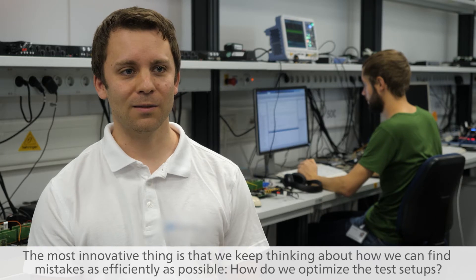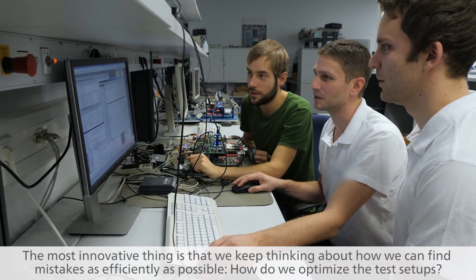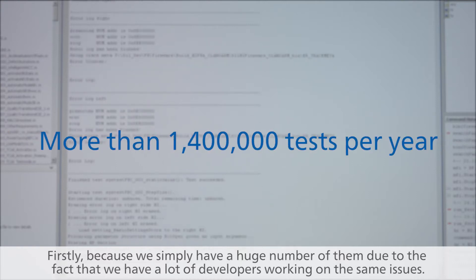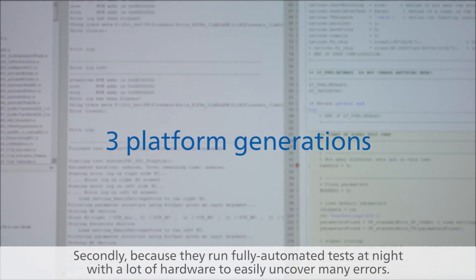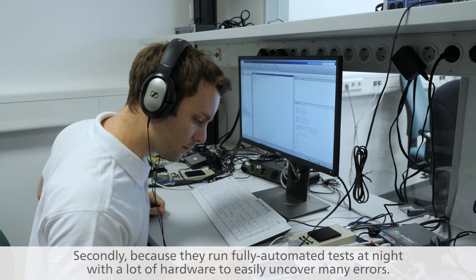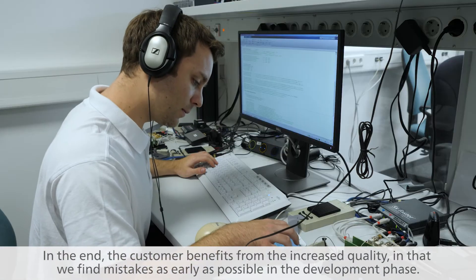The most innovative thing is that we keep thinking about how we can find mistakes as efficiently as possible. How do we optimize the test setups? Firstly, because we simply have a huge number of them due to the fact that we have a lot of developers working on the same issues. Secondly, because they run fully automated tests at night with a lot of hardware to easily uncover many errors. In the end, the customer benefits from the increased quality in that we find mistakes as early as possible in the development phase.